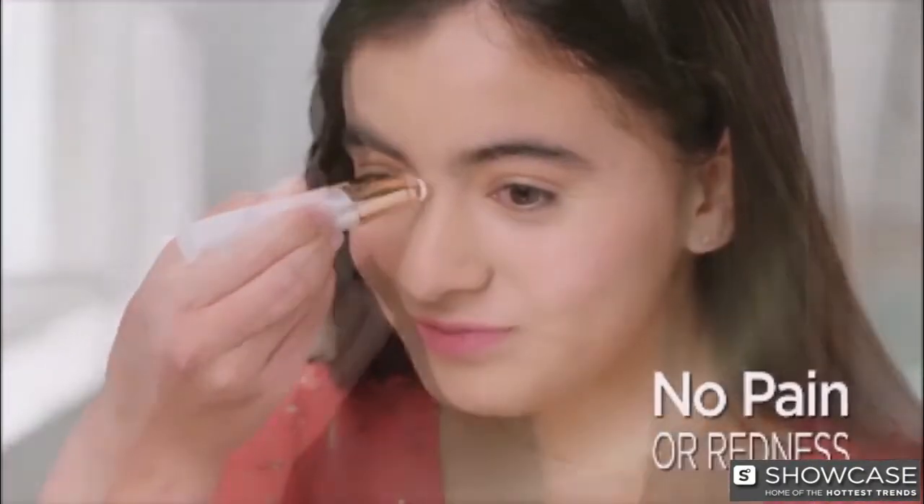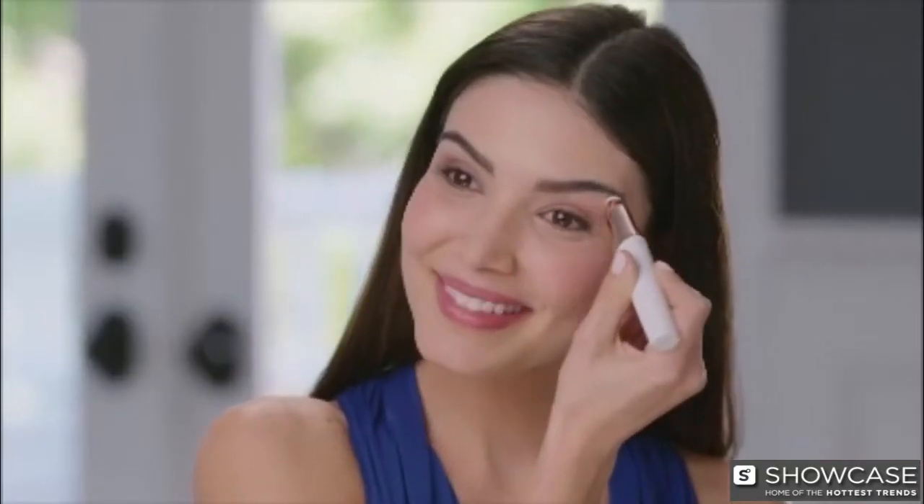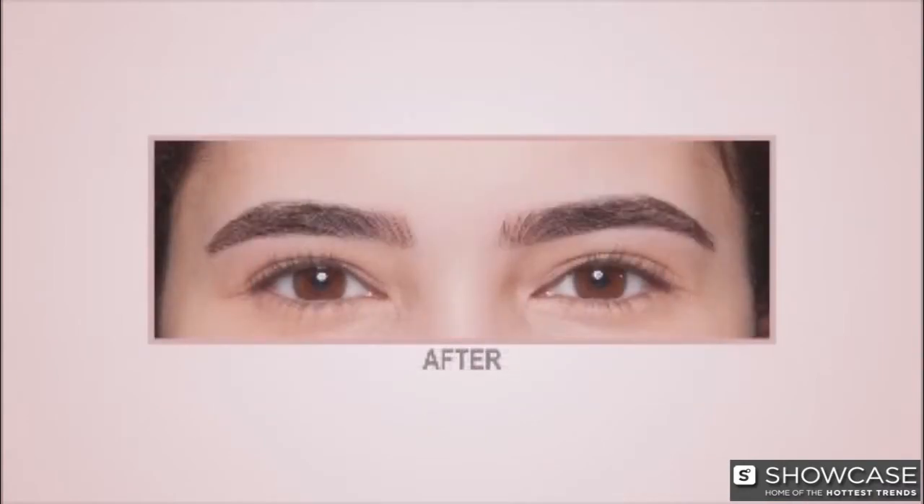This was just so easy, so painless — it just erases the hair away. Flawless Brows is the fastest, easiest, pain-free way to have beautiful brows every day, guaranteed.